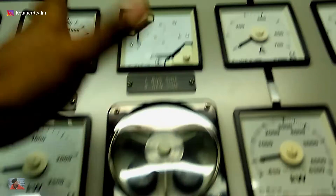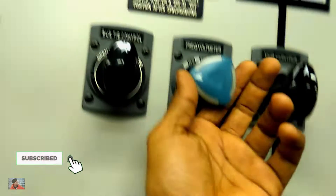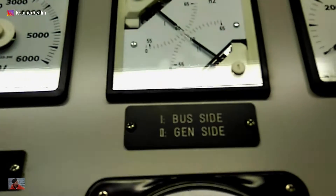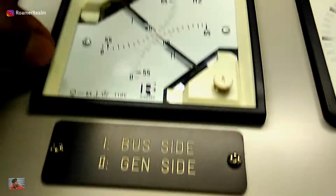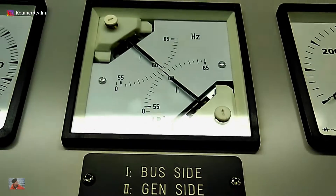There's actually a procedure to connect the incoming generator to the bus. I won't talk about that today but I can show you the frequency meter. So first I'll switch on the frequency meter to the running generator, which is number one. You can see that it shows the bus and the running DG have the same frequency. For reference, one represents the bus side and two represents the generator side measurement.